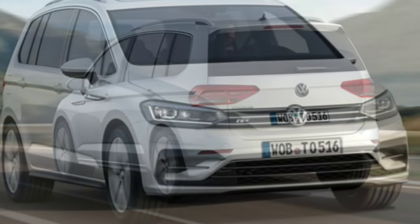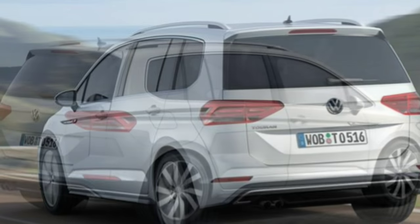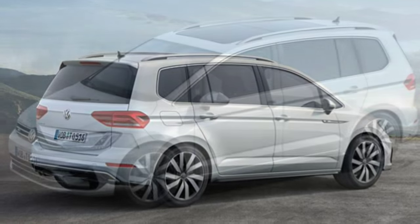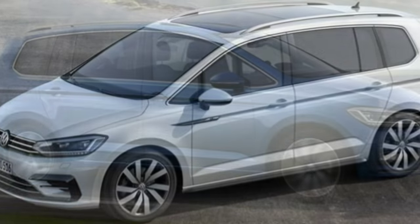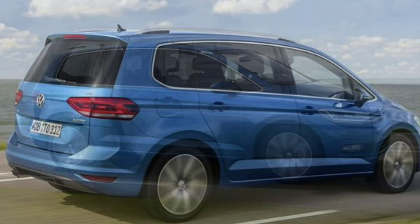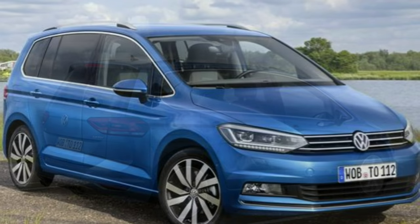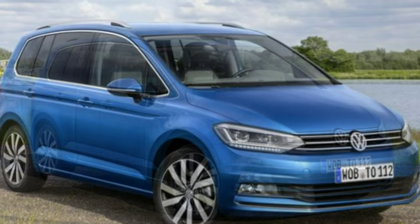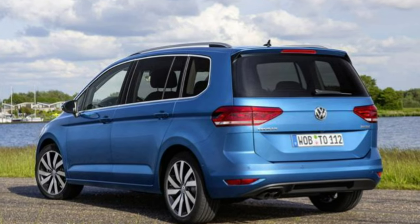From launch the Volkswagen Touran will be available to buy in four trims: S, SE, SE Family, and SEL. Although full details of the standard specification are yet to be announced, Volkswagen has released highlights of the expected kit across the line-up. Starting with S, standard kit will include automatic post-collision braking, seven airbags, a media system with DAB and Bluetooth, air conditioning, and roof rails.